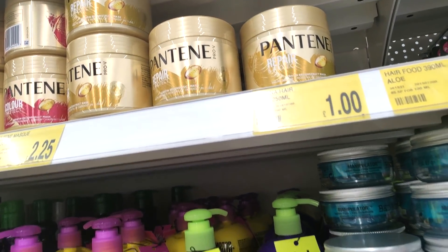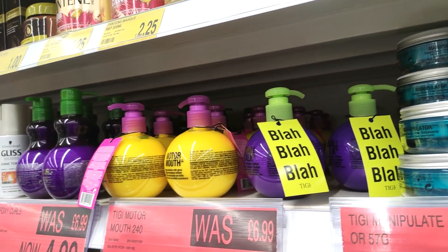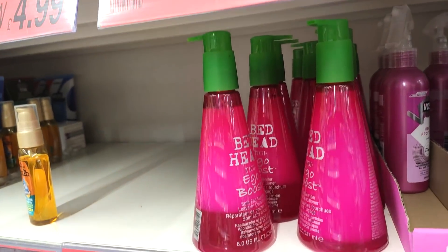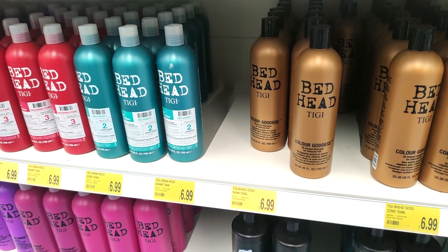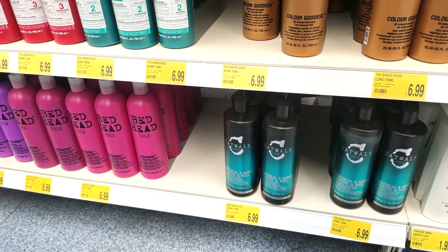Those are the Pantene Repair and Protect hair masks and they are definitely new to my B&M. They also had loads of the BedHead stuff, which I used to use so much of as a teenager. Then they were also getting some of their fragrance sets in — you can see they've got some FCUK ones for £14.99, and the RRP actually says £40, so that's a mega bargain.